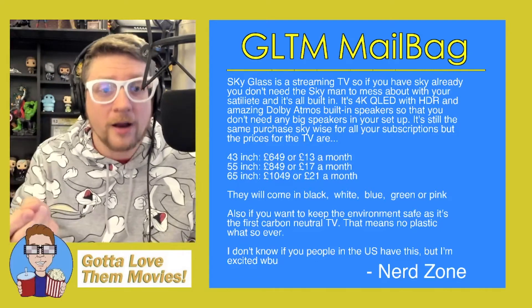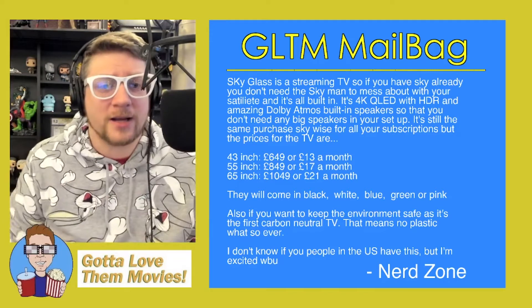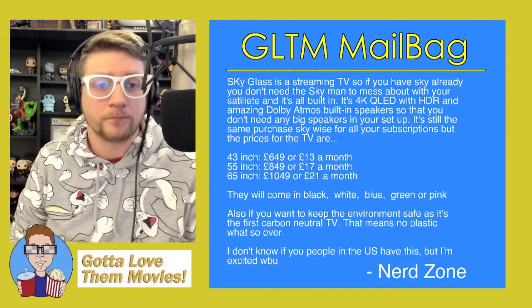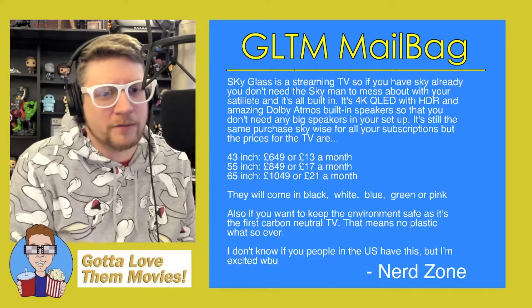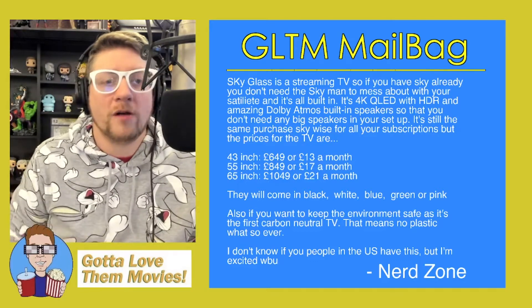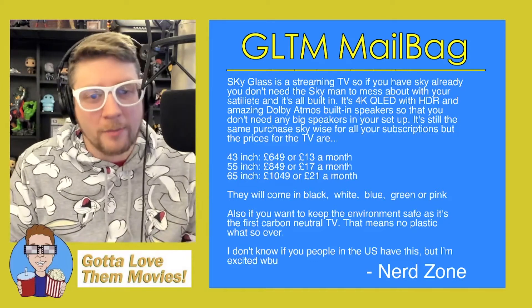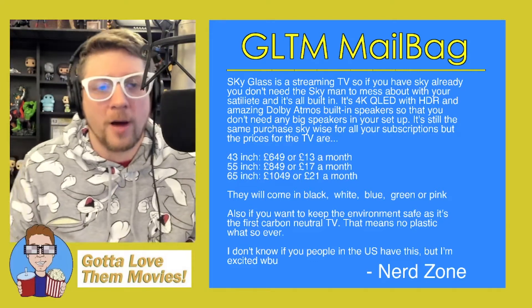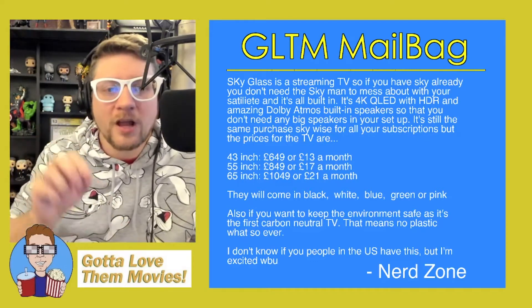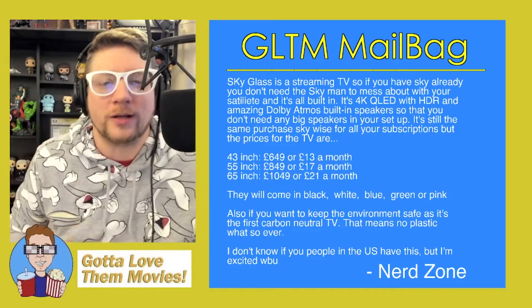It's still the same purchase Sky-wise for all of your subscriptions, but the prices for the TVs are: a 43-inch is £650 or £13 a month if you lease it; a 55-inch is £850 or £17 a month; and if you want the big one, a 65-inch is £1,049 or £21 a month. It comes in black, white, blue, green, and pink.